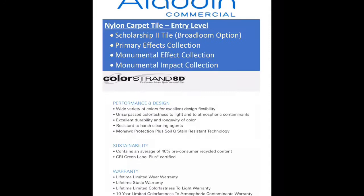Listed here is our entry-level nylon carpet tiles. Scholarship 2 and Primary Effects are not on the Mohawk Infinite Rewards promotion, but they are important to keep in mind. These products are in the $11 to $13 price range and share the same color line. Any line in Aladdin Commercial listed as ColorStrand SD is made of our premium solution-dyed nylon fiber.